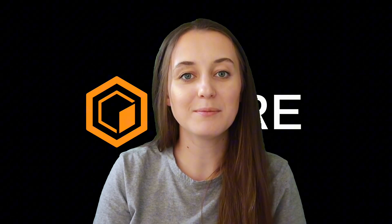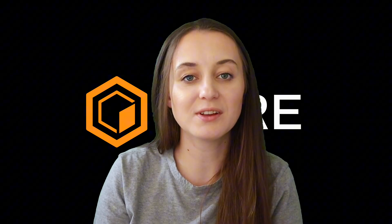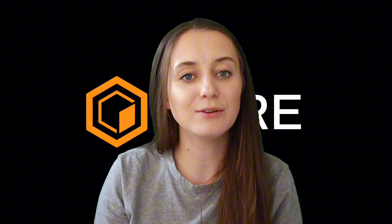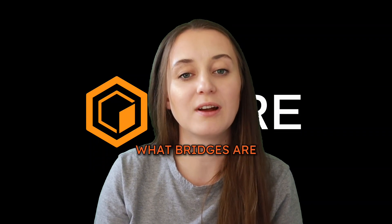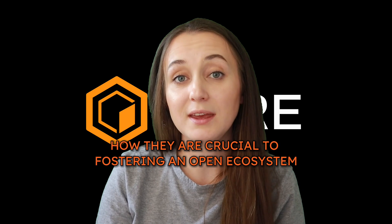Hi, my name is Victoria. I'm the social media contributor to Core, and welcome with another video. This time we're continuing our conversation around interoperability with a discussion of blockchain bridges. By the end of this video, you'll understand what bridges are, what purpose they serve, and how they are crucial to fostering an open ecosystem.